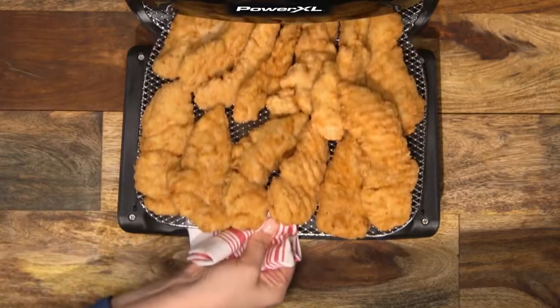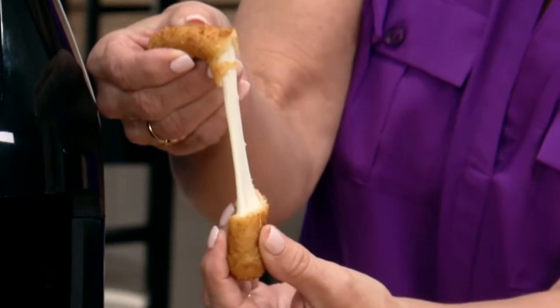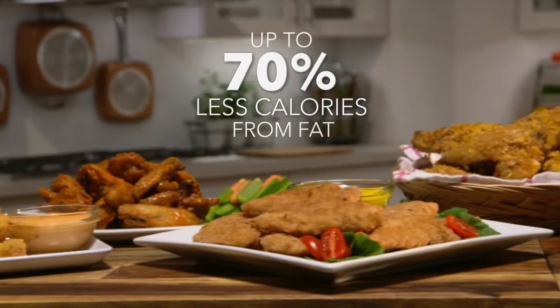Air fry chicken strips, wings, and tasty sea salt curly fries — all made with that amazing fried food taste without the guilt and up to 70% less calories from fat compared to deep frying.